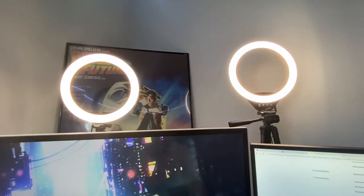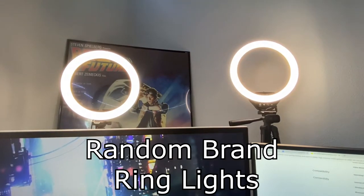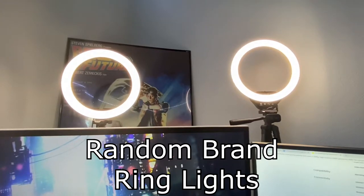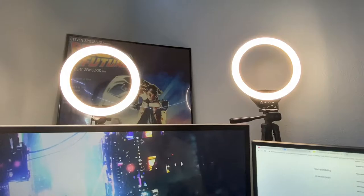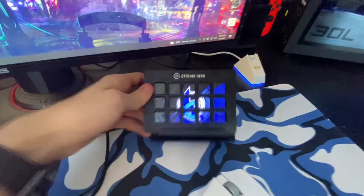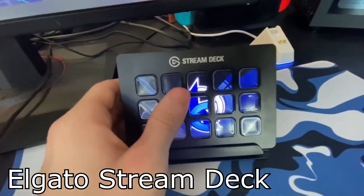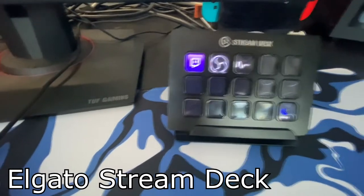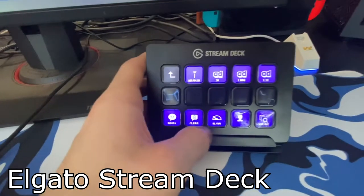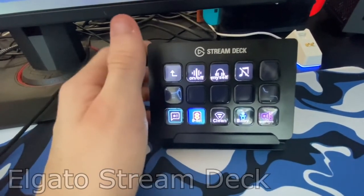Next I have two ring lights — both super nice, though I don't know the specific brand. I'll drop Amazon links in the description so you can find them. I also have an Elgato Stream Deck — it's not as saturated as it looks on camera. I use it to switch scenes, set up my voice changer, manage Twitch — throwing out markers, ads — and it shows how many people are watching. Super useful.